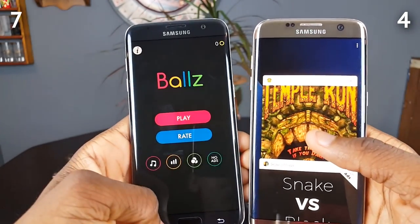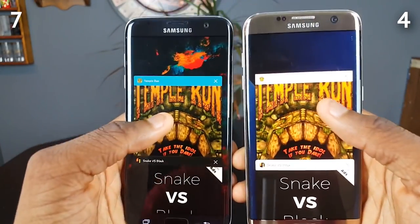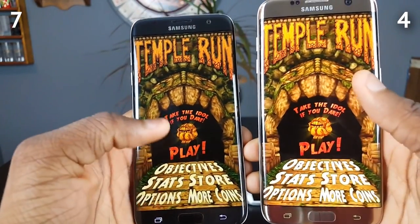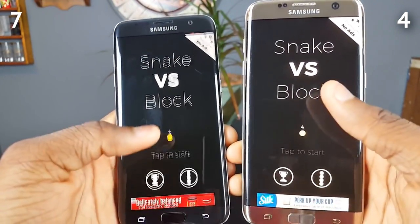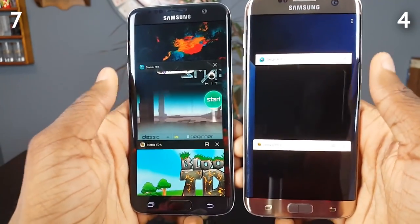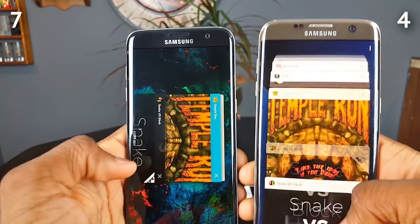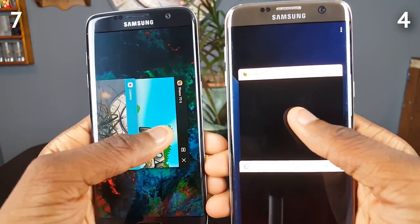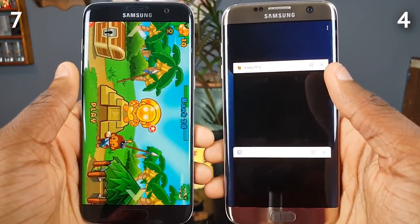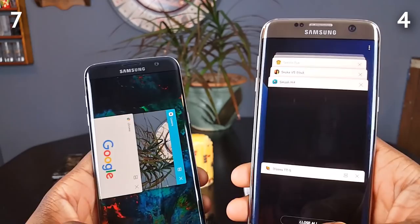We're getting an advertisement from Balls — I hate when that happens. Temper — neither of them refreshed. Snake vs Block — neither refreshed. Smash Hit — neither of them closed out. Bloons Tower Defense 5 — they both kept it in the background. That was pretty much it for the speed test.